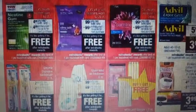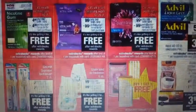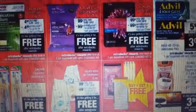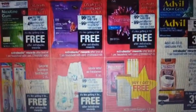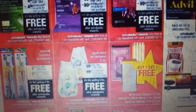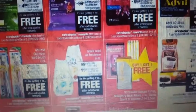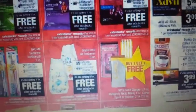The nicotine gum — even if you don't use it, donate it — it's $4.99 and you get back $4.99 in ExtraCare Bucks. You have the ultra soft wipes, CVS brand, 99 cents out of pocket, 99 cents back. The panty liners are 99 cents and you get 99 cents back. The Gum Supreme toothbrushes, two-count, two dollars out of pocket, two dollars back. Glade solids, 99 cents out of pocket, 99 cents back.